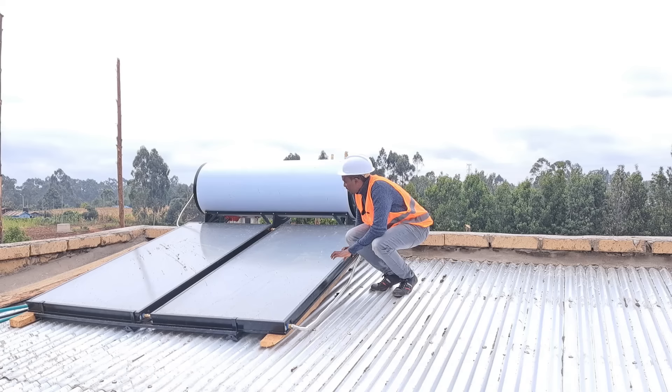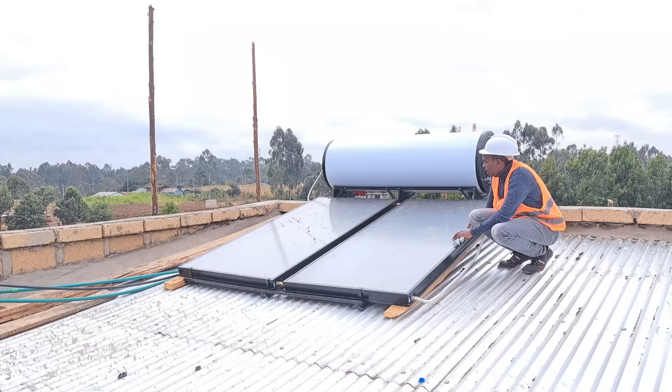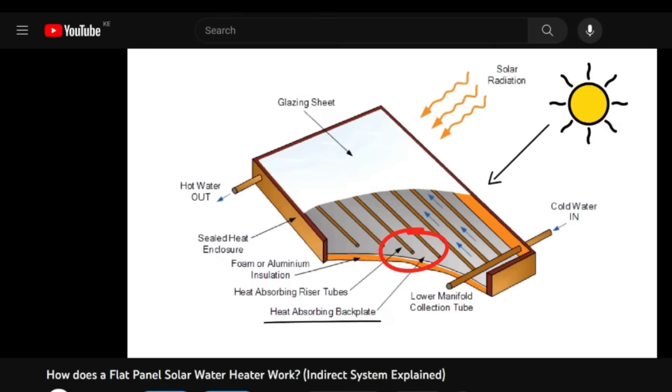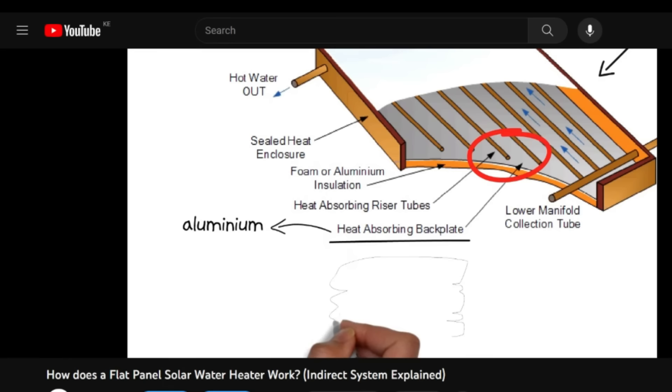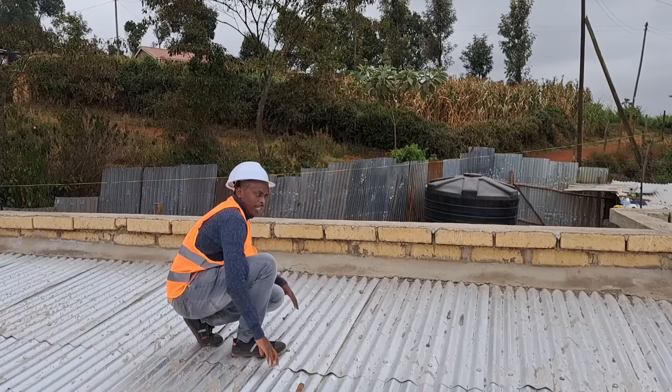Kevin has also done an electrical connection on this solar water heater — I think that's a thermostat which will regulate temperatures and boost the tank temperature if the sun's energy isn't enough. I made a video about flat plate solar water heater systems a while back, and I've linked that video in the card that will appear at the top so you can watch it to understand more about this type of system.